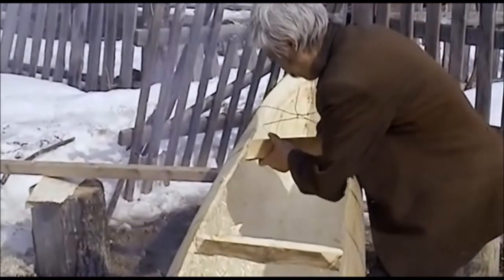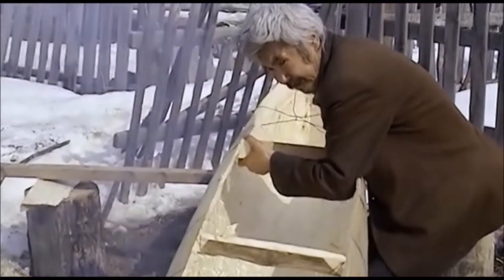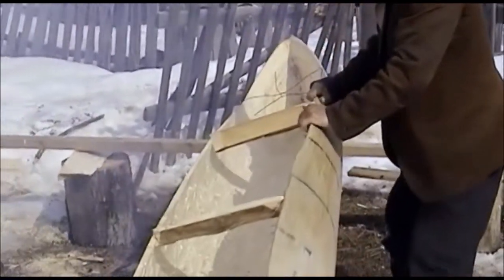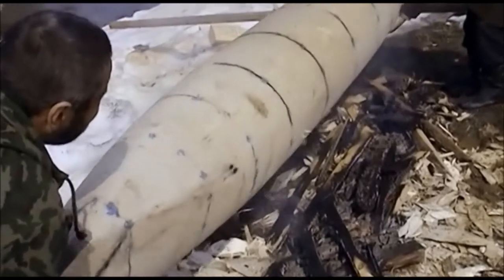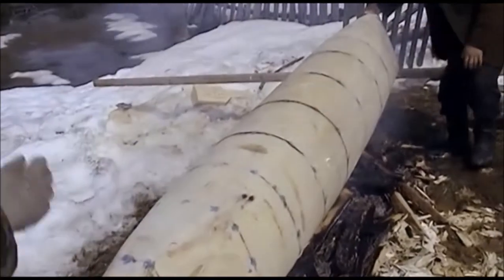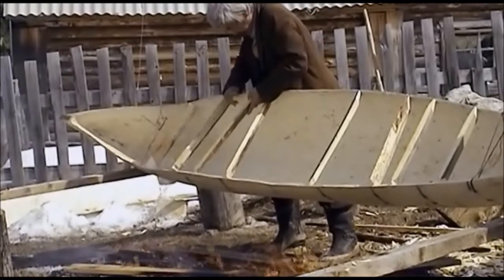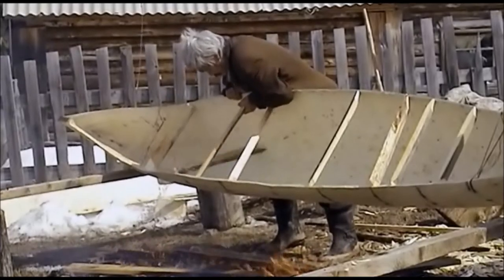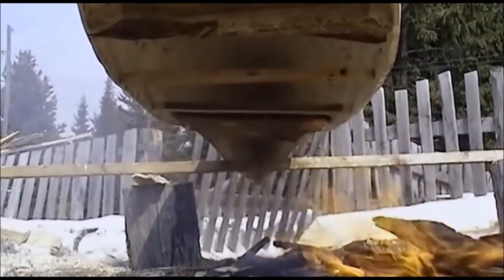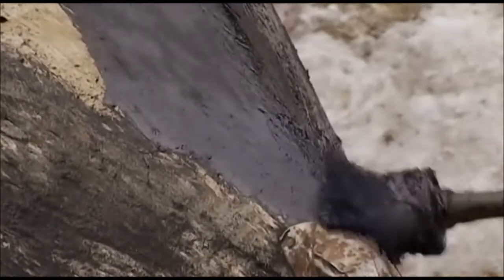One of the last steps is the widening of the canoe. Exposing the body to heat makes the shape of the canoe permanent. What remains is a layer of tar.